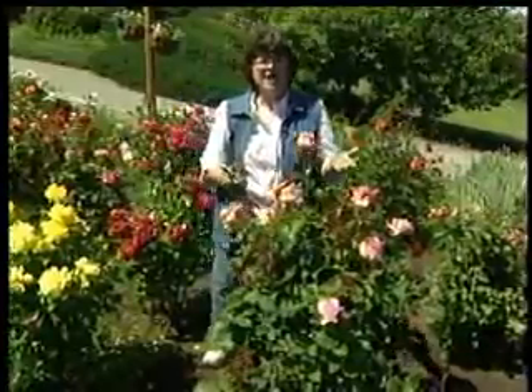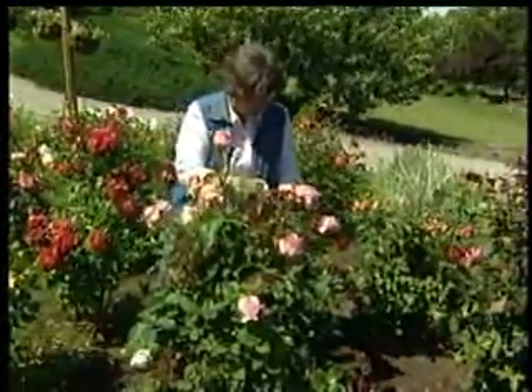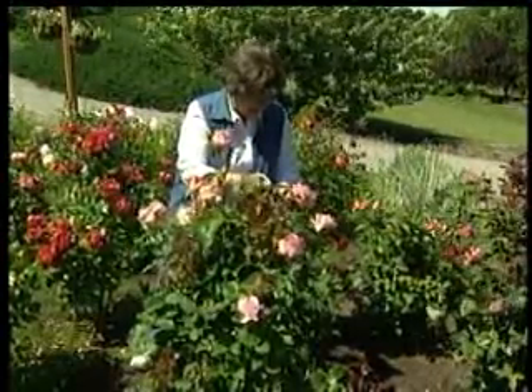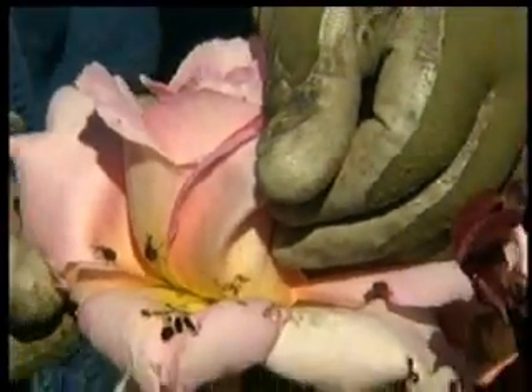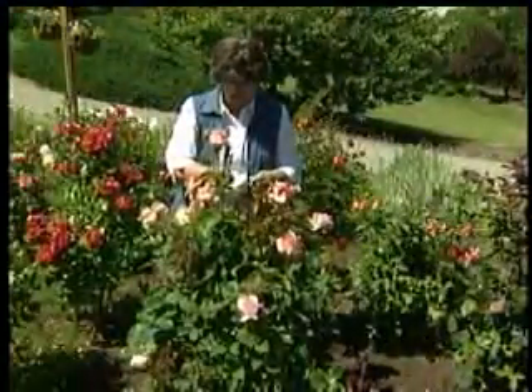But there are a lot of problems that happen during the summer, too. I was looking at this gorgeous rose, and look at these tattered leaves. This is because of an insect called a rose weevil. It's a pretty little insect, but boy, they can sure cause problems. Even look at here — we've got a hole right in the middle of this beautiful bud that's coming out. Lousy little critters.